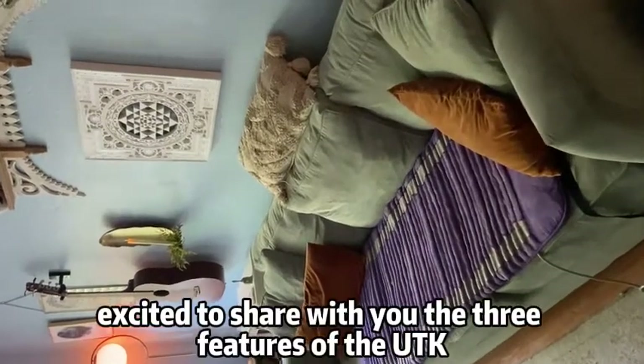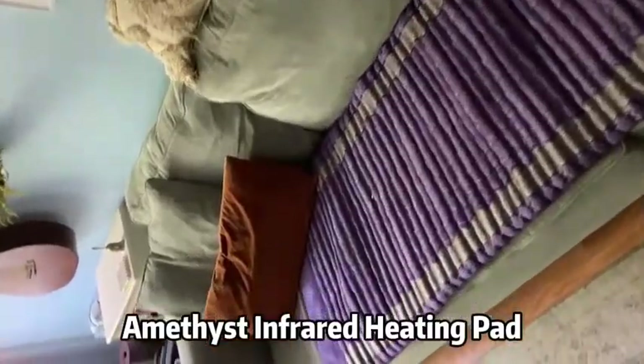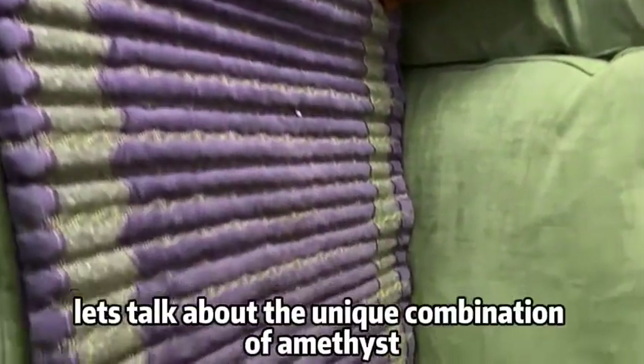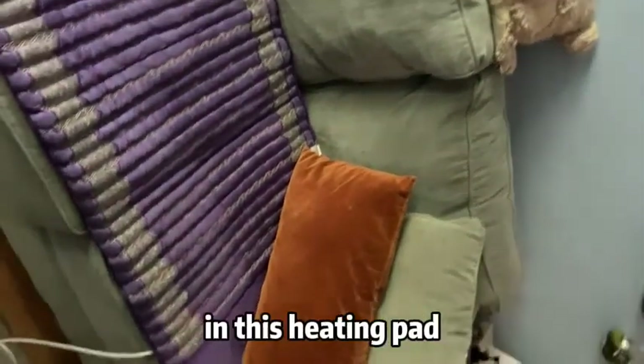Hey there! Today I'm excited to share with you the three features of the UTK Amethyst Infrared Heating Pad that make it a standout choice for pain relief. First and foremost, let's talk about the unique combination of amethyst and infrared technology in this heating pad.